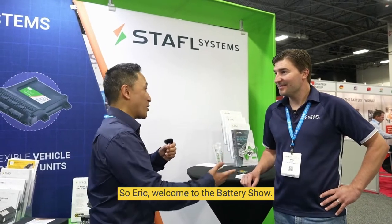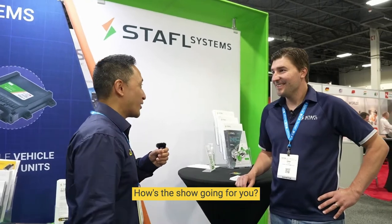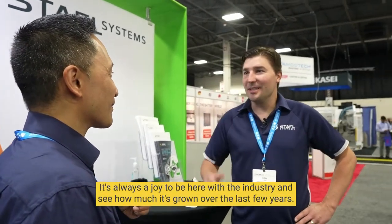Eric, welcome to the Battery Show. How's the show going for you? It's going great. We've had some great conversations. It's always a joy to be here with the industry and see how much it's grown over the last few years — the biggest show we've seen in our six years coming here. It's been really exciting.